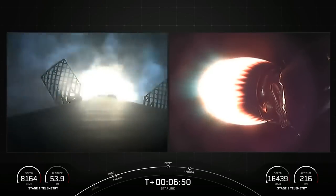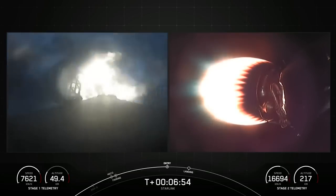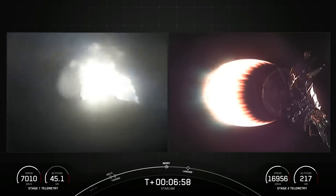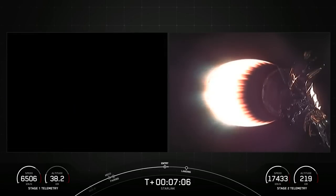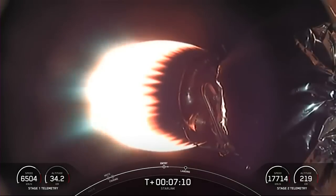Stage one, which we also refer to as the booster, has now ignited three engines to slow it down for atmospheric re-entry. Stage one entry burn shutdown — the entry burn on the first stage has completed.